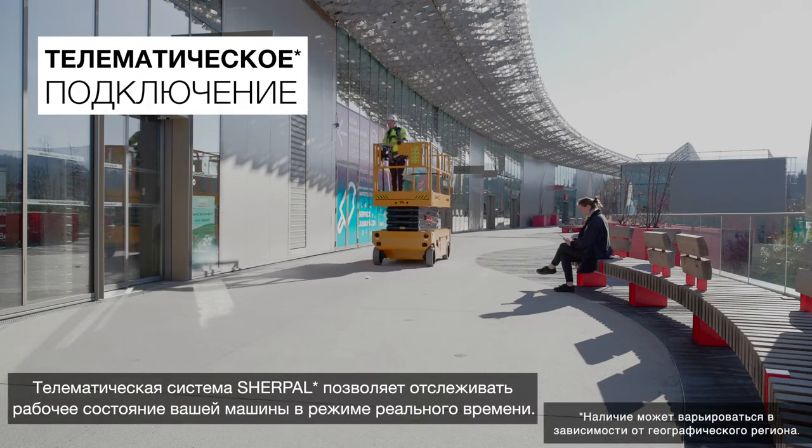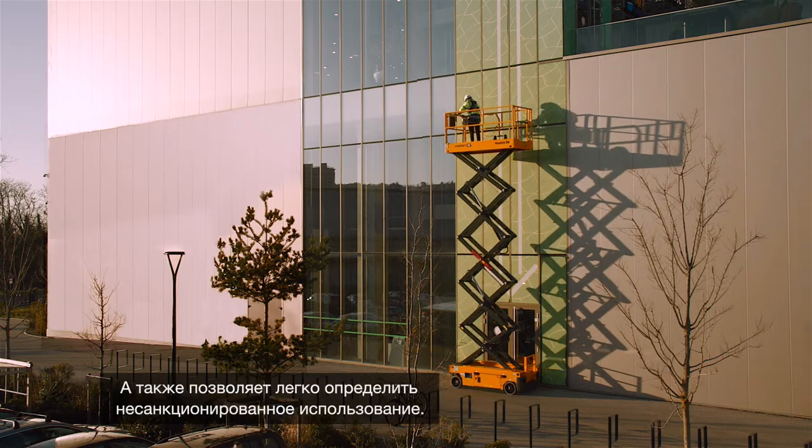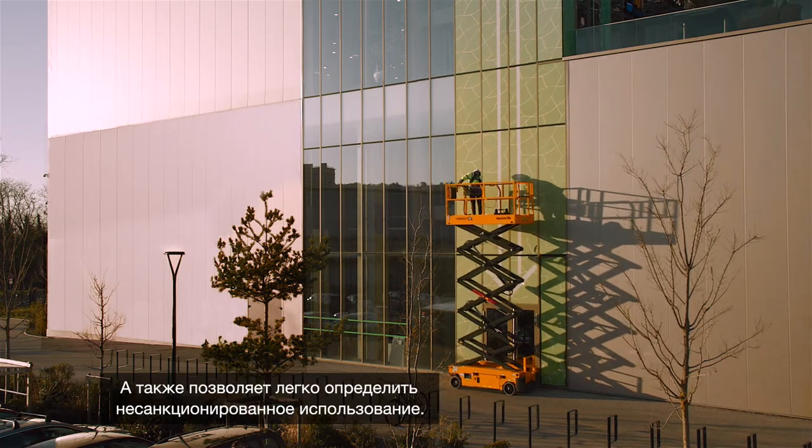The SurePal remote monitoring solution provides real-time information on your machine's operational status. You can easily detect non-contractual use.